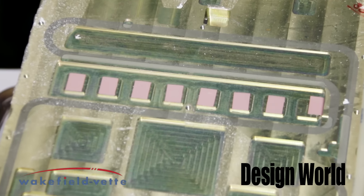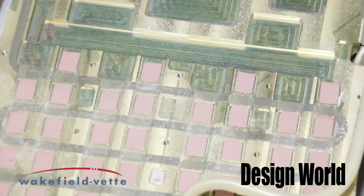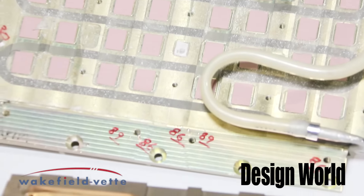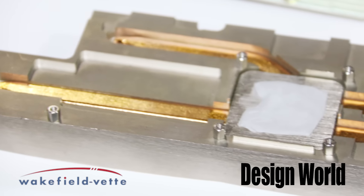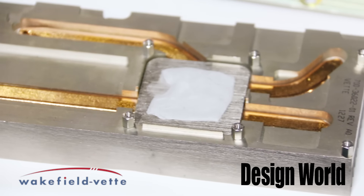Then they'll decide what needs to be customized, and they'll reach out to us and ask for some design help or some optimization requirements. Then we'll work our way from there to come up with a truly balanced, cost-effective design using either liquid or heat pipes.